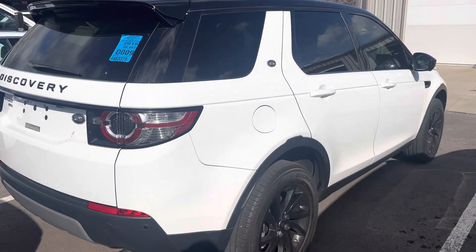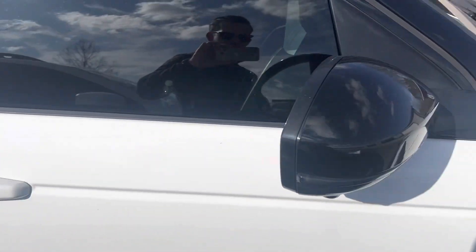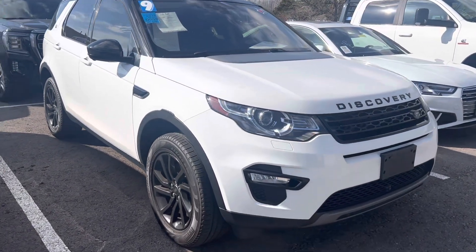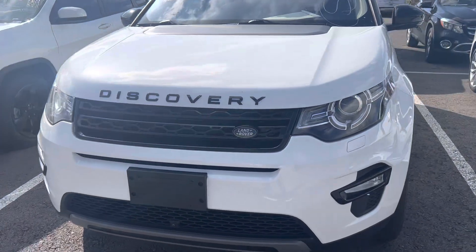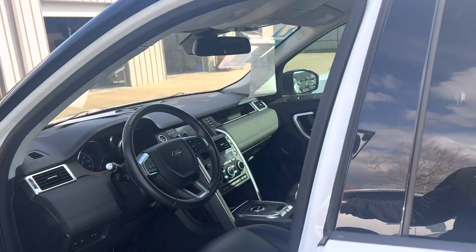It's got sensors in the back. Wheels are in good shape, no significant curbing or anything like that. The bumper looks good — I would expect on a three-year-old vehicle to show some imperfections, but it's really, really well maintained.